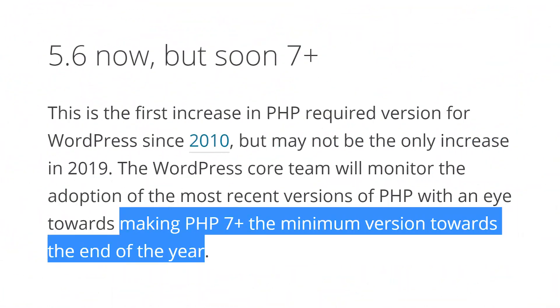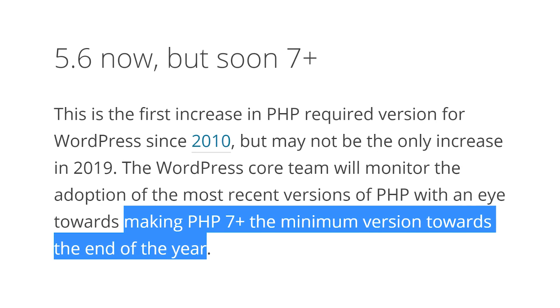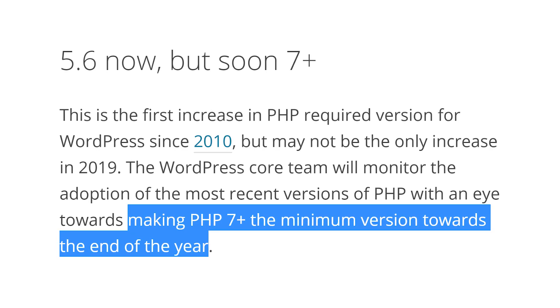It may come as a surprise to learn that support is no longer provided for versions 5.6 to 7.0. Without support, you're on your own if you run into problems. This is why we recommend not just upgrading to PHP 7, but to PHP 7.3.